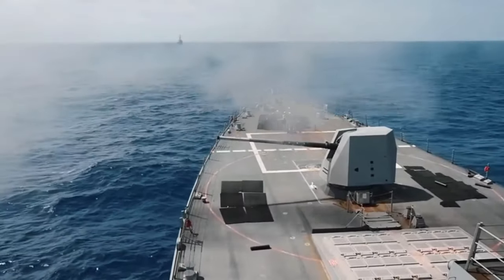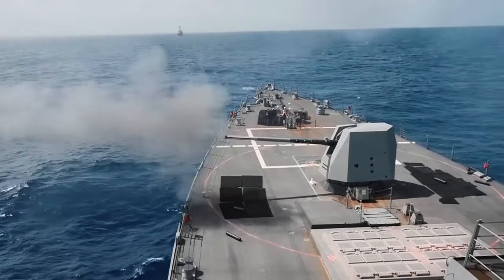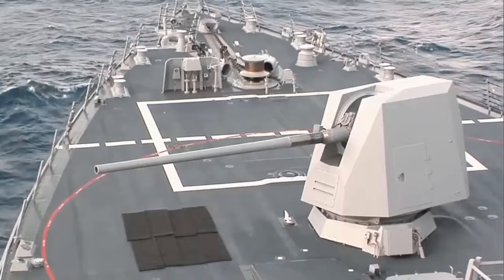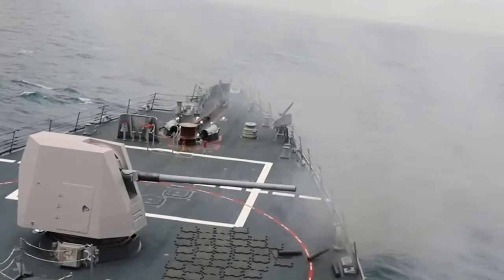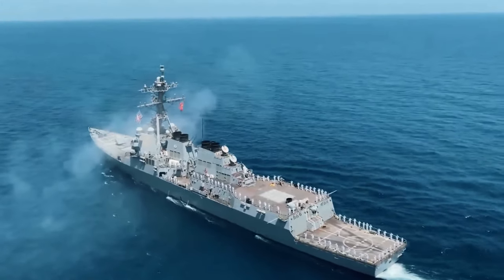Its rapid-fire capability, averaging 16 to 20 rounds per minute, ensures swift engagement of diverse targets. Deployed across various US Navy ships, from destroyers to cruisers, this weapon plays pivotal roles in naval gunfire support, anti-surface warfare, and anti-aircraft defense, standing ready to safeguard maritime interests effectively.